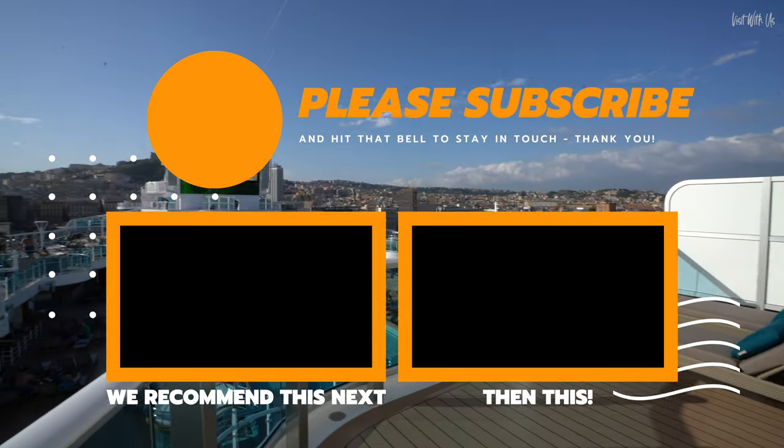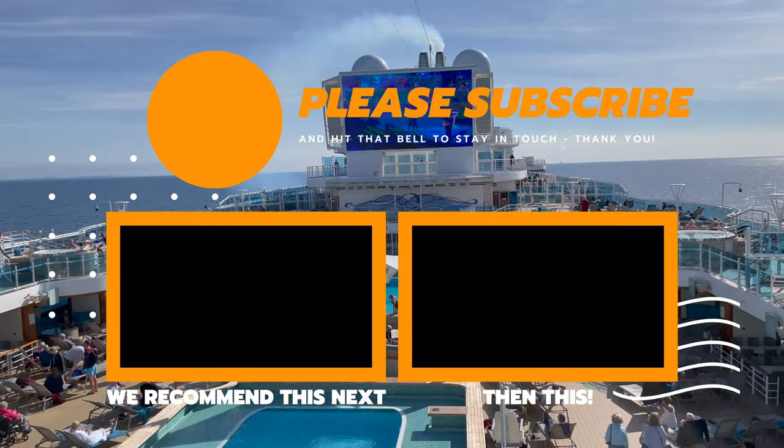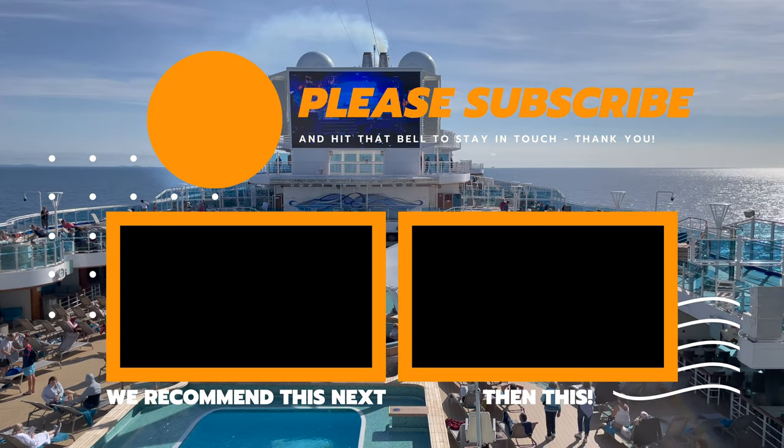That's it for now. Please watch these other videos in our Sky Princess series and please consider subscribing. Movies Under the Stars begins in a minute and it's Rocketman — wanna pop over? The champagne's on ice.